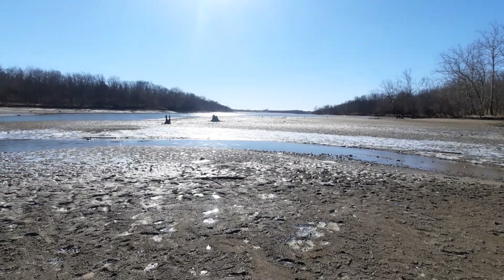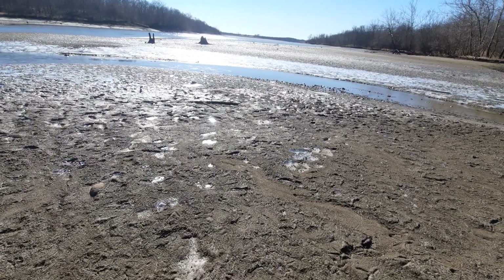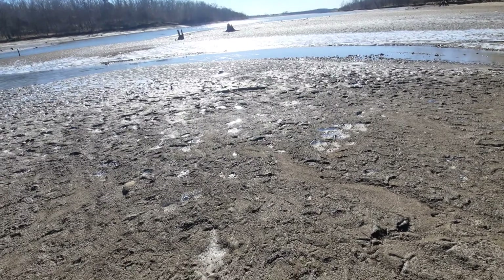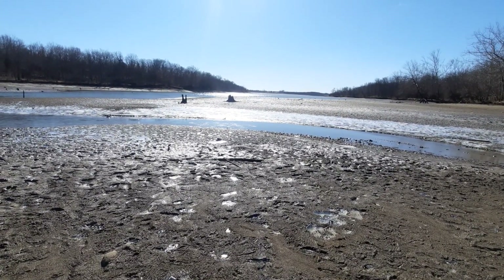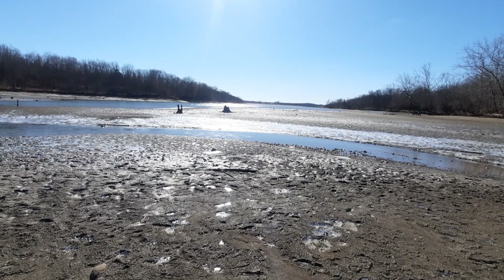So where we're actually standing is kind of like tidal flats or something of the sort. Or just because it's still technically winter, the water level is just a bit lower than what it normally is.